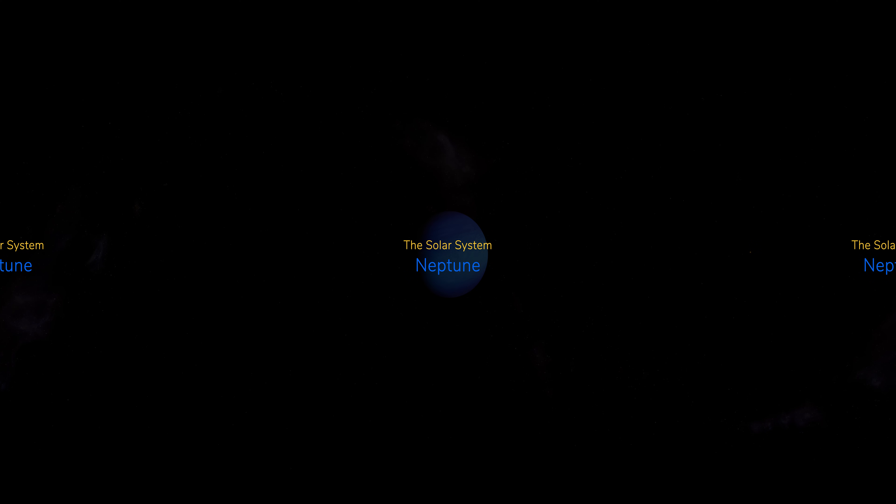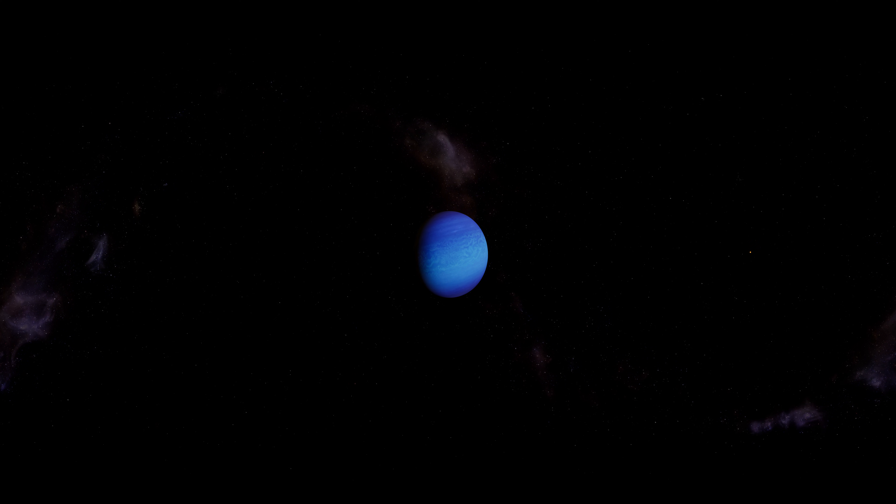Neptune is the 8th and most distant planet in our solar system, and it's dark, cold and features ferocious winds that reach speeds of up to 1,200 miles per hour. In comparison, Earth's most powerful winds only reach around 250 miles per hour.